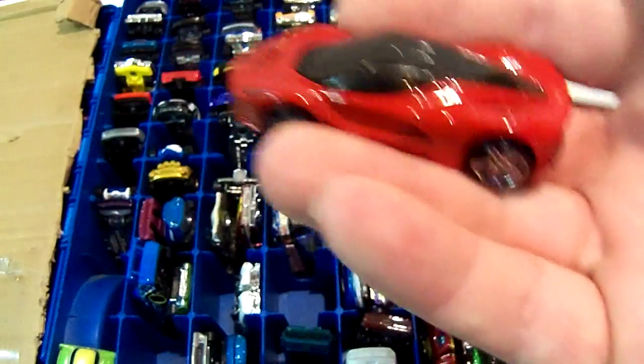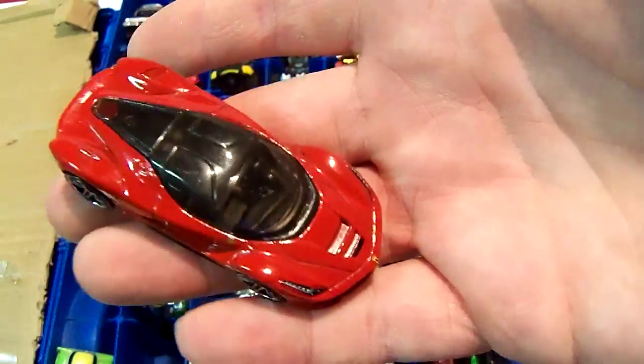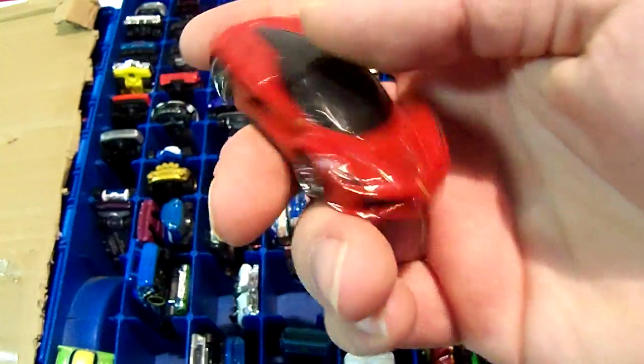Next one is a LaFerrari. I think this was a discount car — the packaging was messed up, either from kids or because it fell and got wedged somewhere.